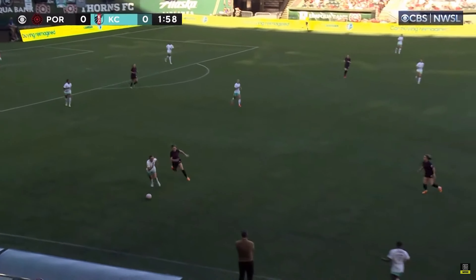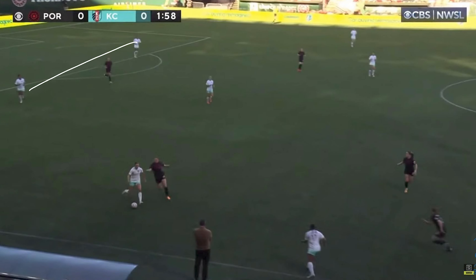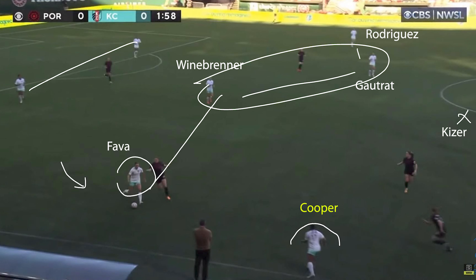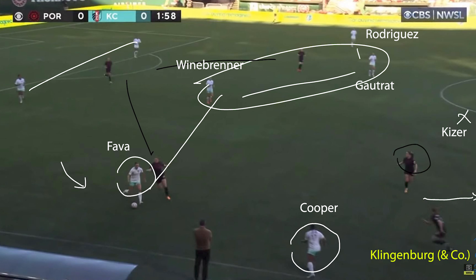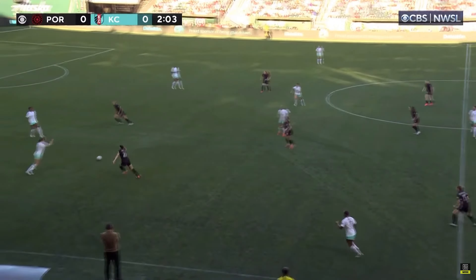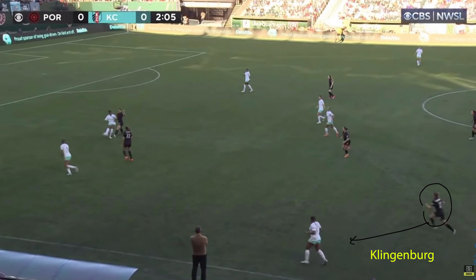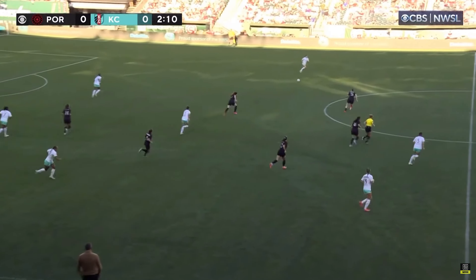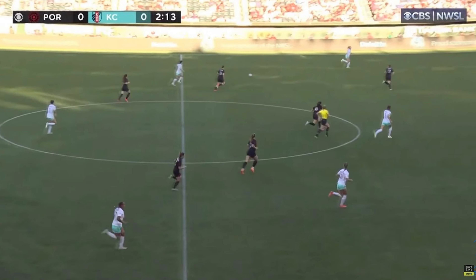Let's check out Portland Thorns versus Kansas City Current, starting with Kansas City building up in this huge four shape with Winbrenner and Goutra as the two deep midfielders and Kaiser higher between the lines. Kansas City expect their fullbacks to push out and their wide midfielder near side to drop, whilst Hamilton is making an opposite run. Klingenberg presses towards Michelle Cooper who has dropped, but Cooper is able to switch play and take advantage of how narrow Portland have become during their press.